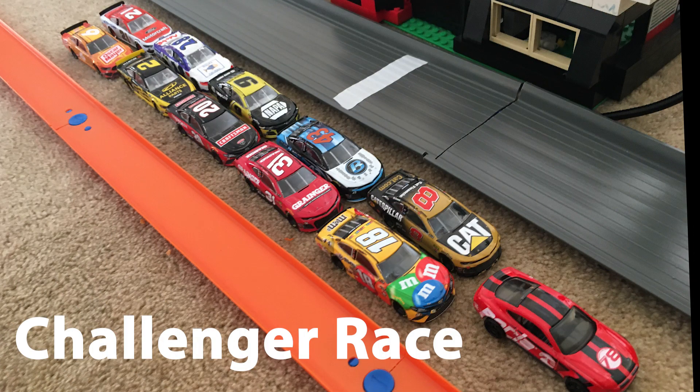We now move on to the Challenger race. Because this is a doubleheader weekend, there will be only one Challenger race for each of the two races. Leading the field down will be Kyle Busch in the 18 car and Tyler Reddick in the 8 car. The top four drivers will move on to the final stage.